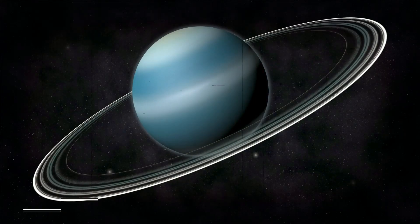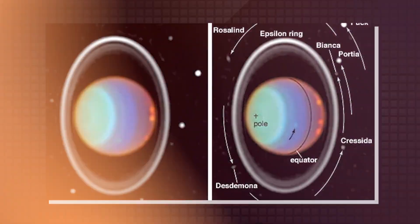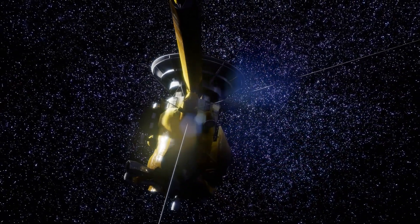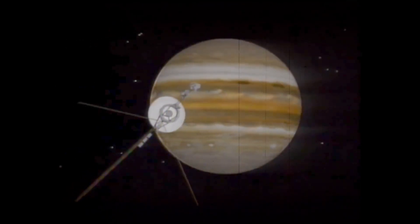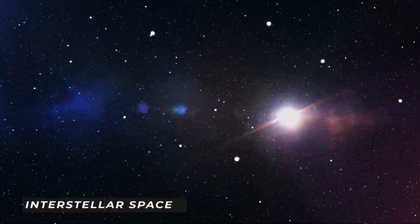Voyager 2 discovered Uranus and transmitted back stunning images and a wealth of data on the planet and its several moons, black rings, and magnetic field. Voyager 1's continuous journey into deep space didn't stop during this time. Voyager 1's equipment may have been the first ever to detect the transition from solar-bound space to interstellar space — the world of the stars.